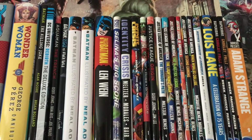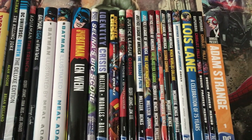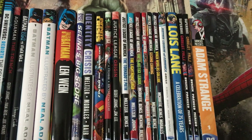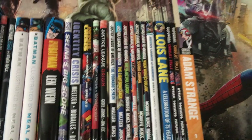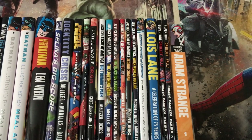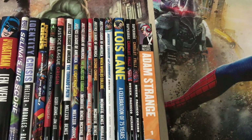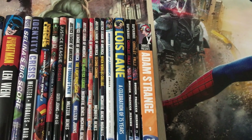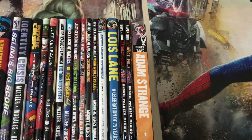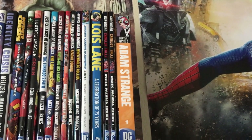Tales of the Batman by Len Wein, Catwoman Selina's Big Score, Identity Crisis, Infinite Crisis, Justice, Justice League Origin. You have Justice League of America: Tornado's Path, Lightning Saga, Injustice League, Sanctuary, Second Coming, When Worlds Collide, Omega. And then you have Lois Lane: A Celebration of 75 Years, Superman Camelot Falls, and Showcase Presents Adam Strange.